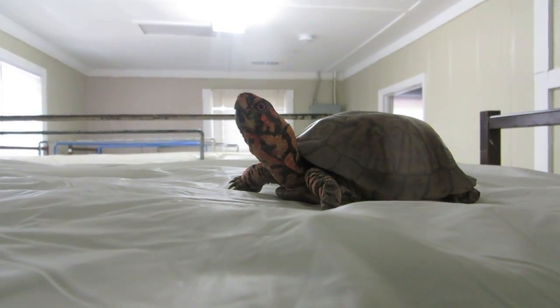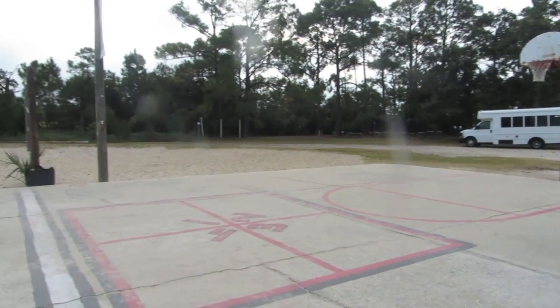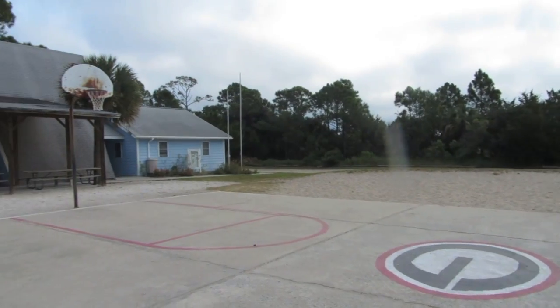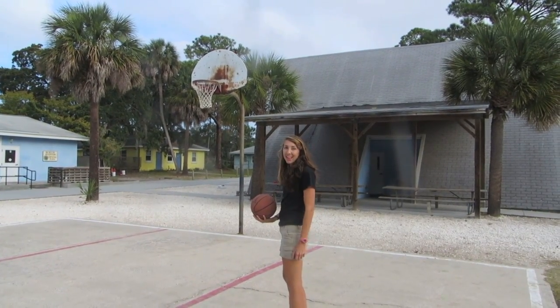These beds sure look comfy. Our campus features space for recreational activities including basketball, volleyball, foursquare, and tetherball. There's plenty of time to play between classes.